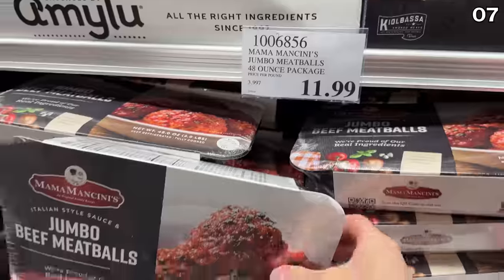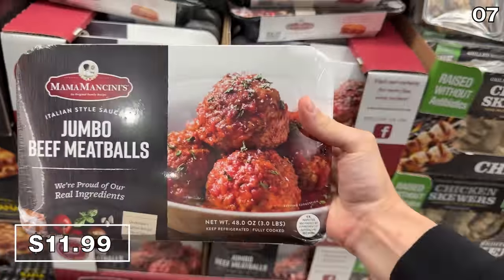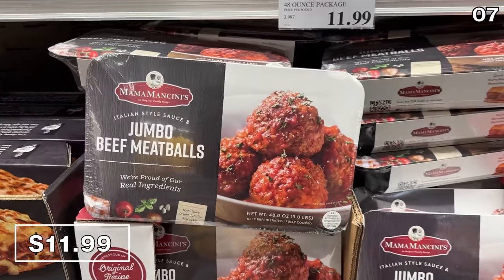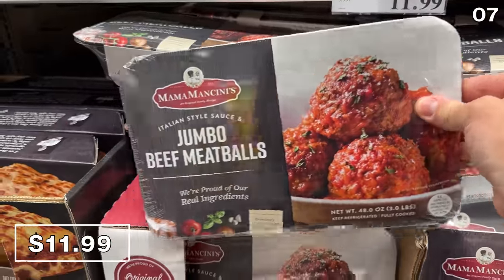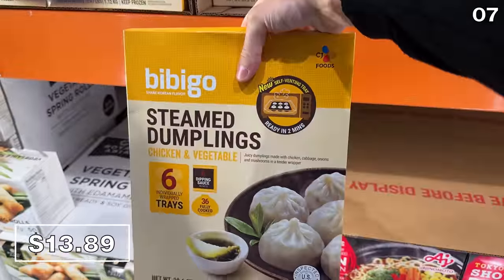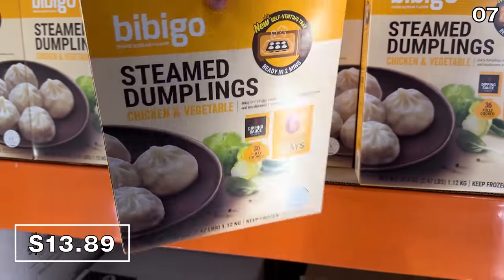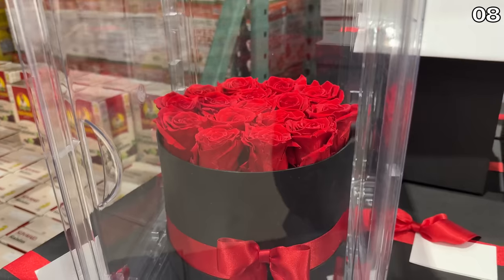If you want seafood that's more party-friendly, look at these lobster risotto bites for $13 — they look delicious. I also love these Mama Mancini jumbo meatballs for $12, which gets you three pounds of meatballs. These used to be exclusive to Sam's Club; they're now at Costco. And a 36-count of chicken dumplings from the Bibigo brand is $13.89 — our family has had big success with these in the past.